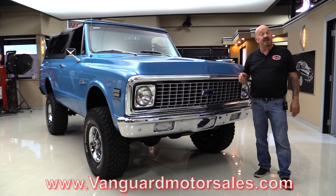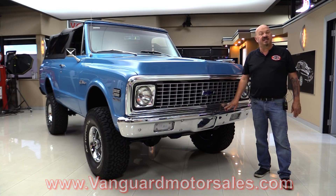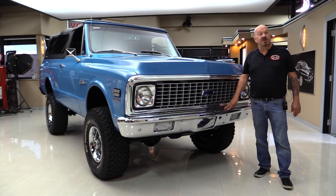We're going to put this thing on the lift so you can see the bottom side. We're going to pop the hood, get in the interior, get out and drive it. We're going to show you everything you want to see so you can make a great decision on your Blazer investment. Come on up and we'll fire it up for you right now.